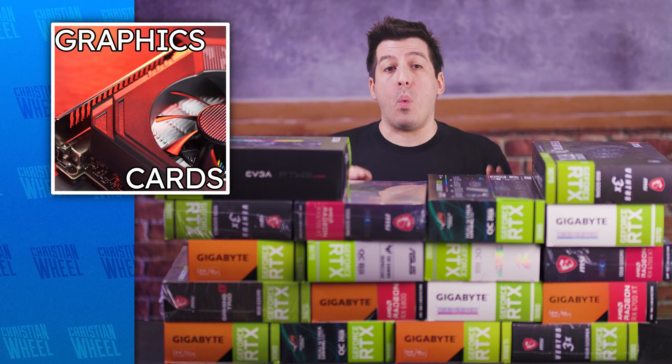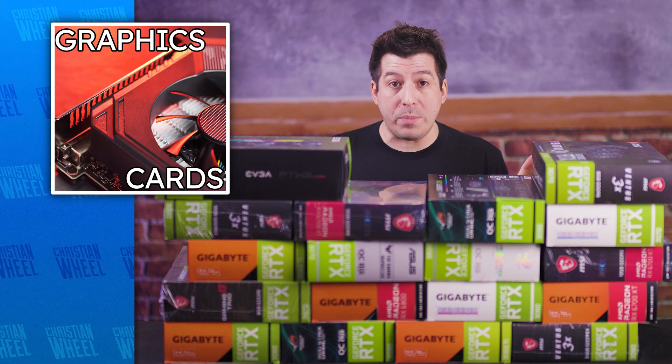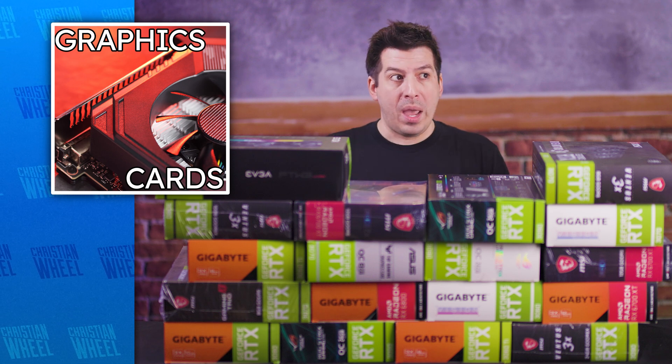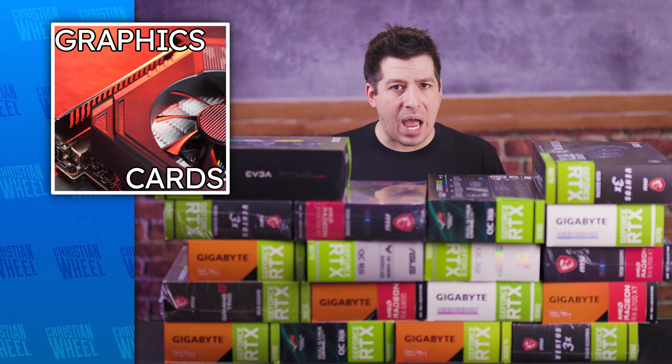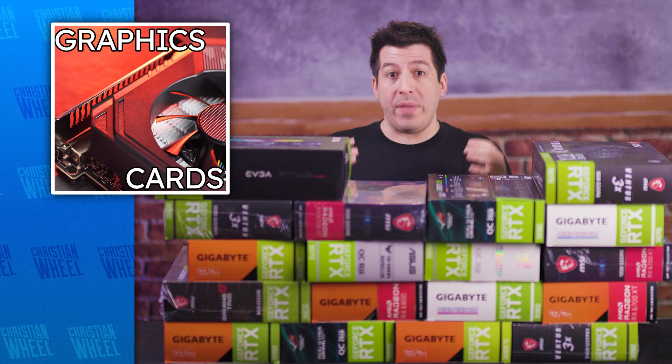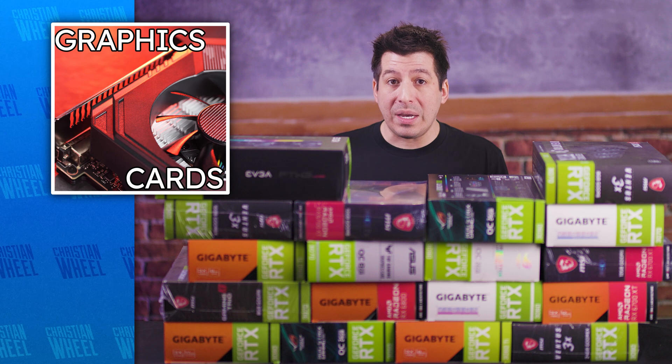Here in part one, we're going to talk about why we are where we are with GPUs right now. What market forces led us down this dark path where, A, you just can't find any in stock, and B, why they're selling for ridiculous prices both on the scalper tier and even at retail.